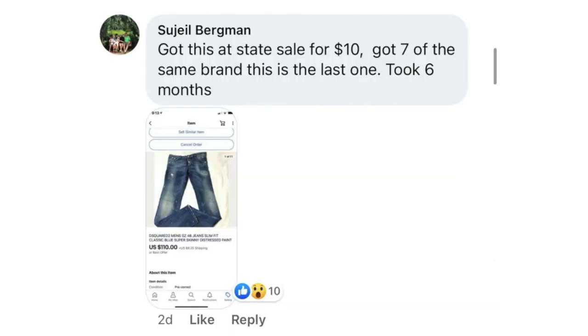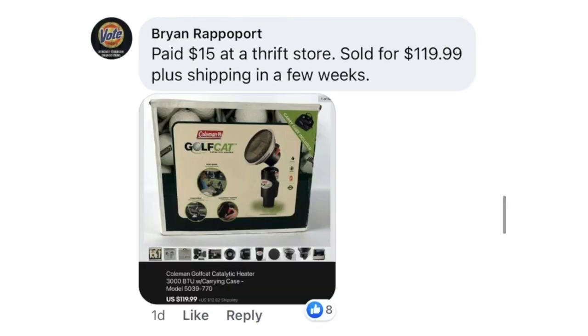Next up is Sue Yile Bergman — got this at an estate sale for $10. Sold seven of the same brand; this is the last one. Took six months. Next up is Brian Rappaport — paid $15 at a thrift store, sold for $119.99 plus shipping in a few weeks. This is a Coleman golf cart catalytic heater — looks like a little heater for your golf cart.